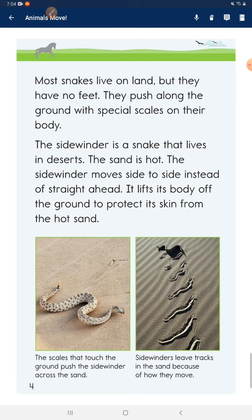Most snakes live on land, but they have no feet. They push along the ground with special scales on their body. A sidewinder is a snake that lives in deserts. The sand is hot, so the sidewinder moves side to side instead of straight ahead. It lifts its body off the ground to protect its skin from the hot sand.